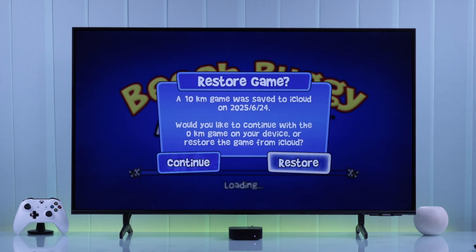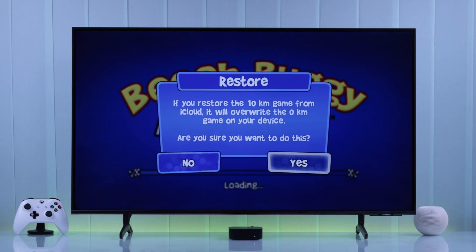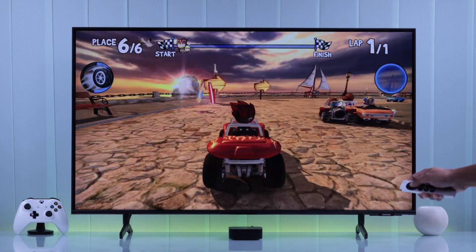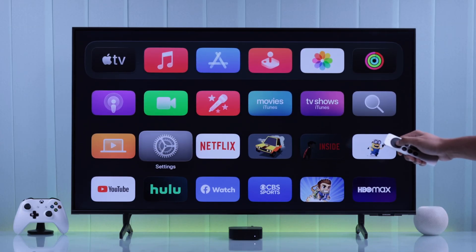Since we have the same Apple ID, after launching the game the game data will be saved automatically, or you may get a prompt to restore the game data manually. This way you'll be able to retain your game progress and pick it up right from where you left off.